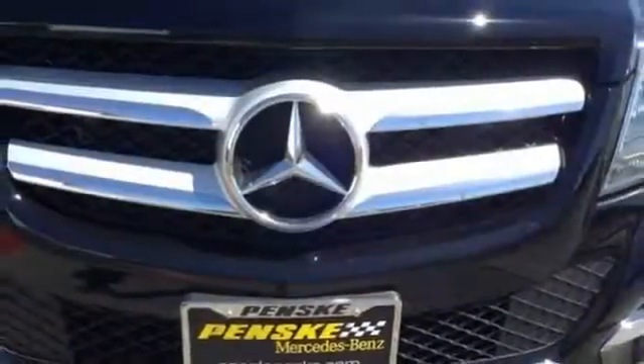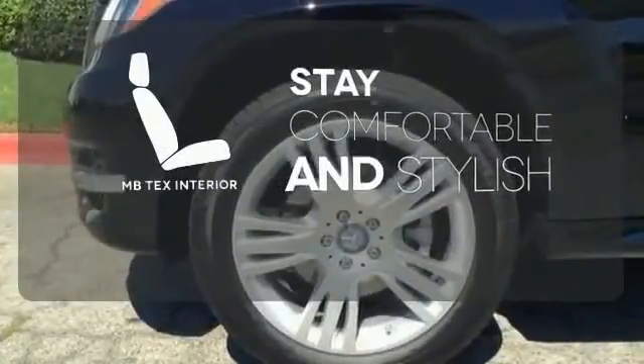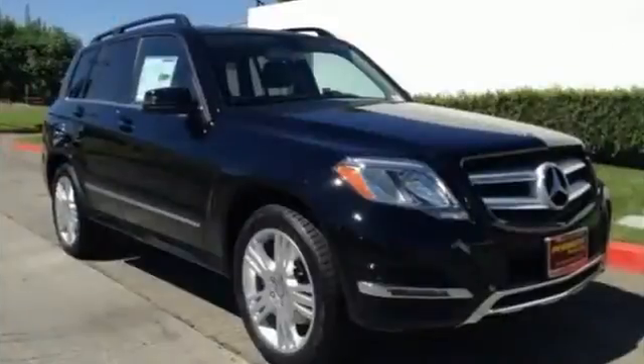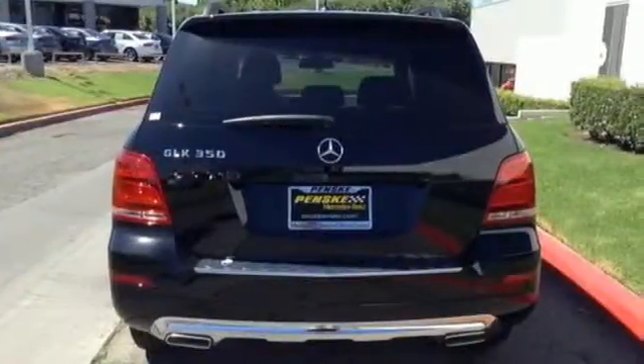It's also packed with amenities for your convenience, such as dual-zone climate control, smart key, and power seats with memory settings. Ride in style and comfort with the MB-TEX interior. Chrome accents highlight everything stylish and attractive about this GLK 350.